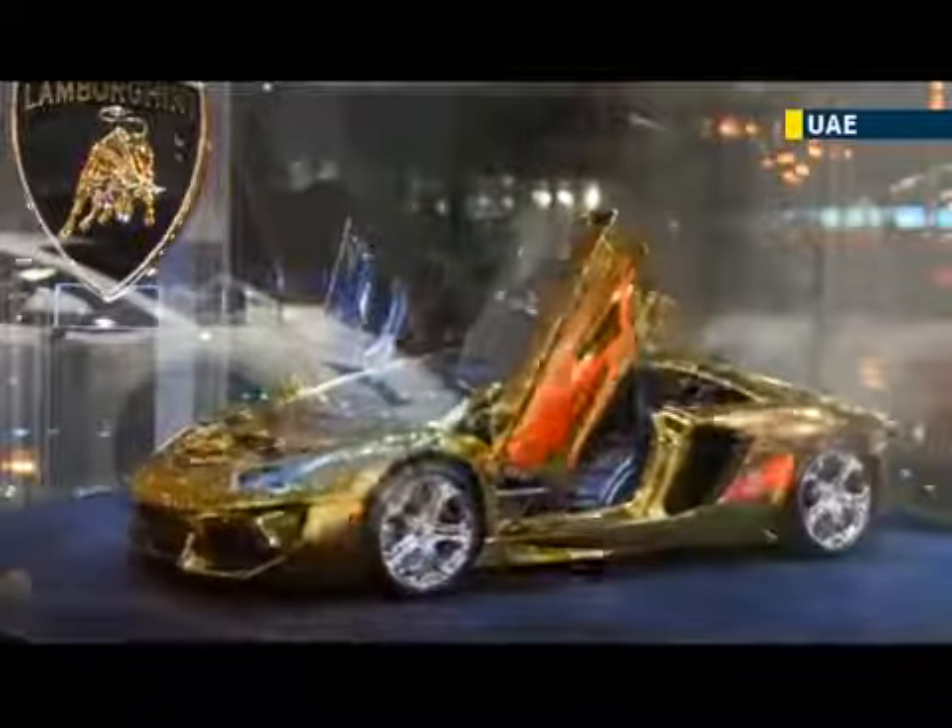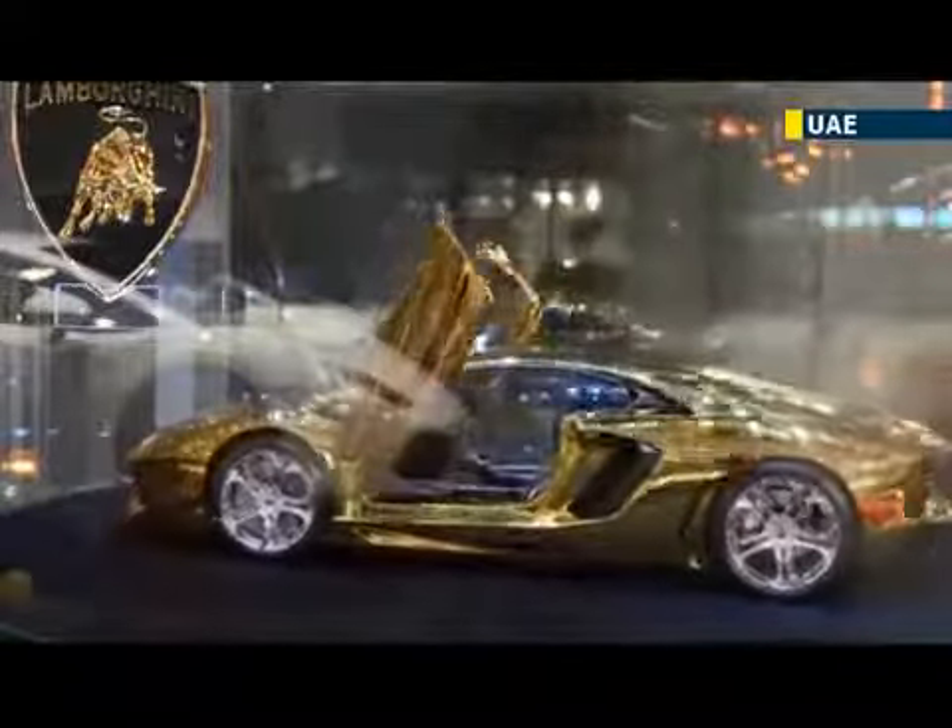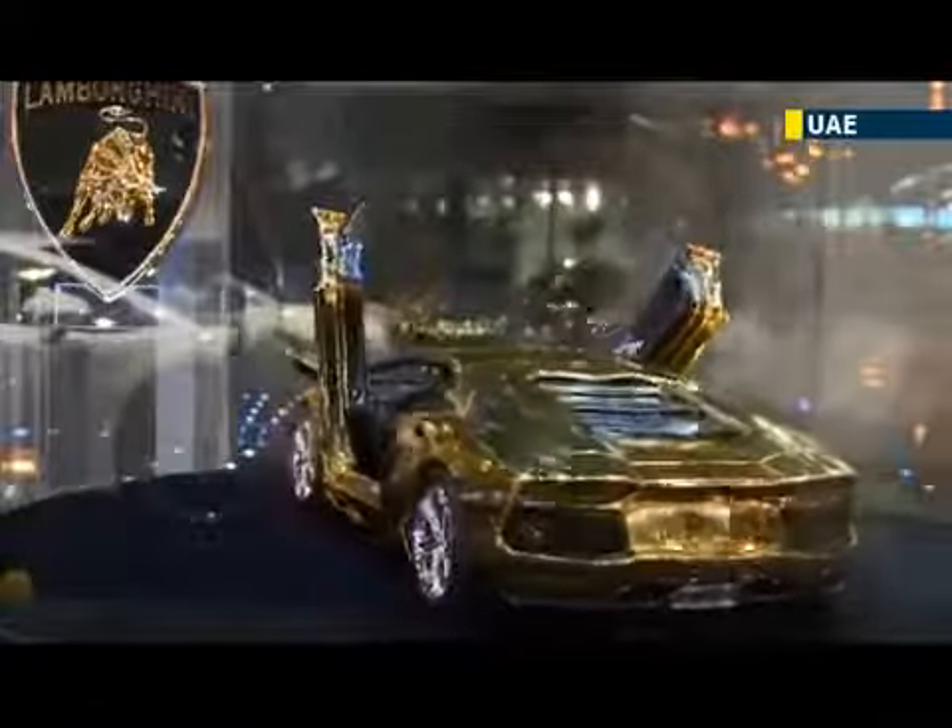Quality of craftsmanship, precision, individuality and value are the trademarks of the vehicle currently on display in the UAE.